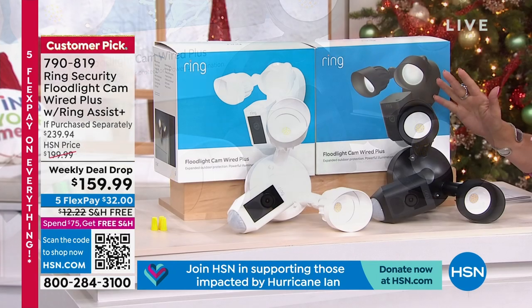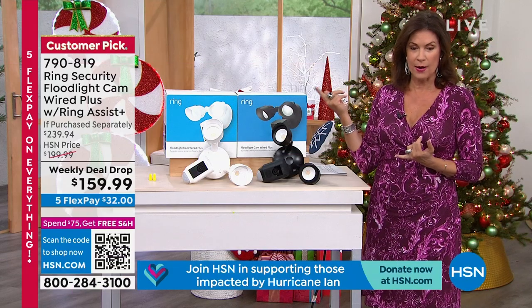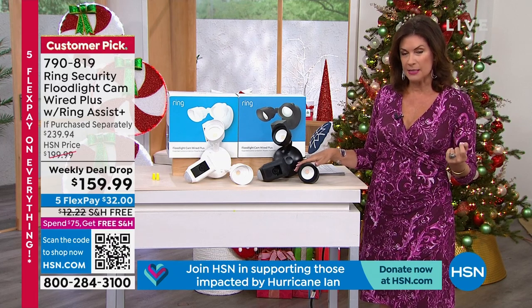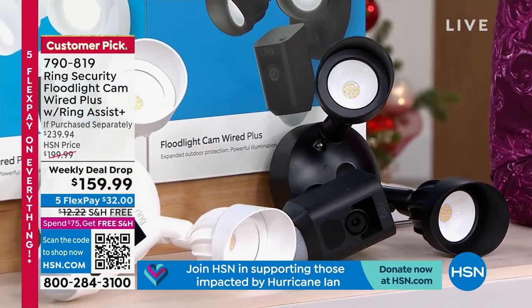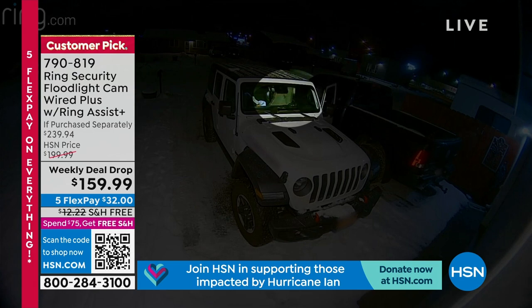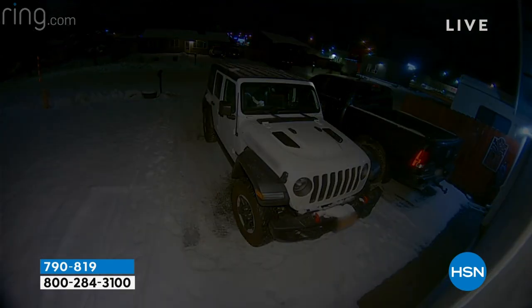Simple, easy to install. We've put this on a weekly deal drop — the price drops for seven days. As of tomorrow at midnight the price goes back up to $199.99. Right now it's $159.99, free shipping, and five flex payments. Choose the color: black or white. One of the newest features: even at nighttime in pitch black, typically you only got black-and-white video, but now this shows you complete color even in the darkest of nights.